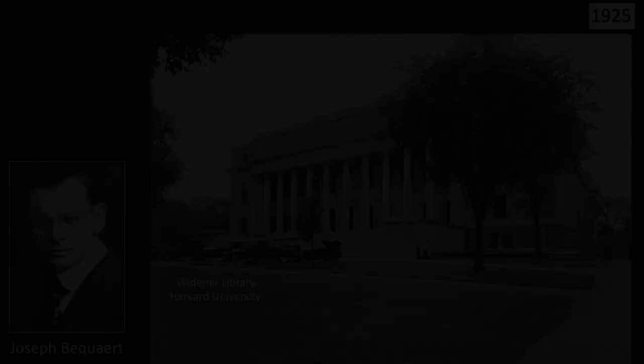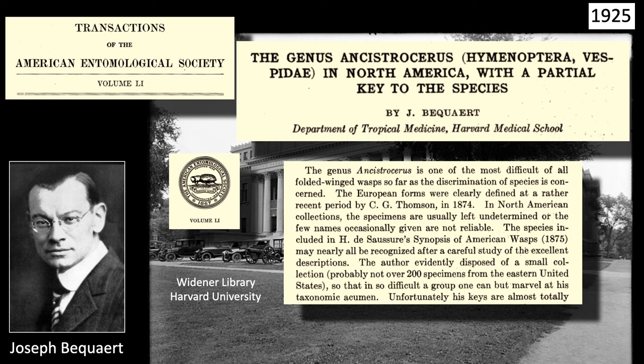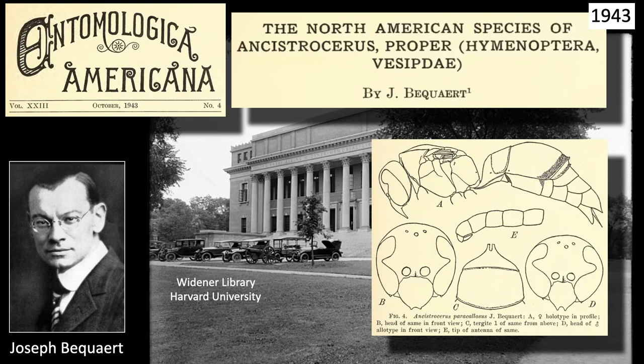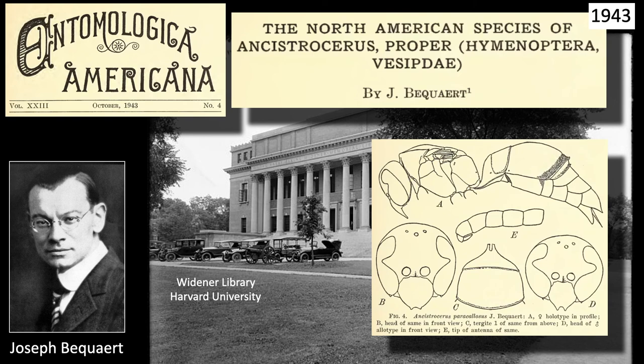The first serious attempt at a revision of the genus came in 1925, when the Belgian-born Joseph Bekart, working at Harvard, took up the task. In his introduction, Bekart admits this will not be the final word on the genus, but the locality information and species descriptions make it quite valuable. 18 years later, in 1943, Bekart published again on the genus, this time with new information and a clearer picture of the scope of Ancistraceris. His new key was improved and can still be useful today, provided you change his many outdated names. His illustrations are good, but not terribly helpful in differentiating species.